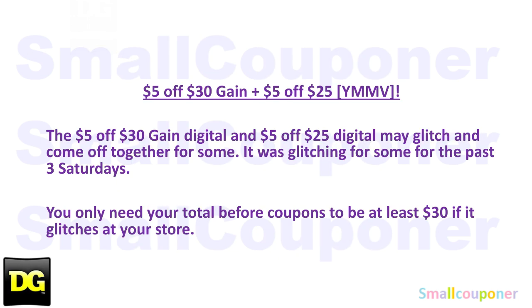This is your mileage-may-vary note. The $5 off $30 Gain digital and the $5 off $25 digitals have been glitching for the past three Saturdays — they've been coming off together and you only need $30 worth of Gain products for both to glitch. I think it's glitching at most stores, but certain stores may not glitch, so this is your mileage may vary.